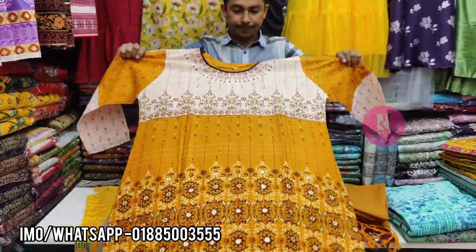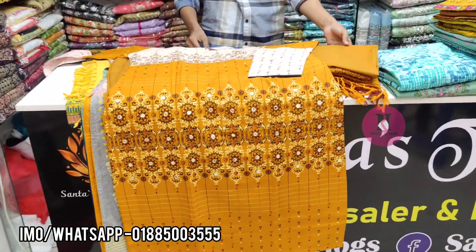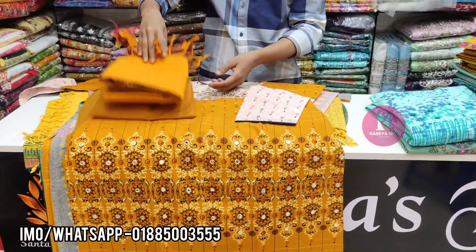And this is a mustard color. The size of the product is available. The price is probably 12,000.